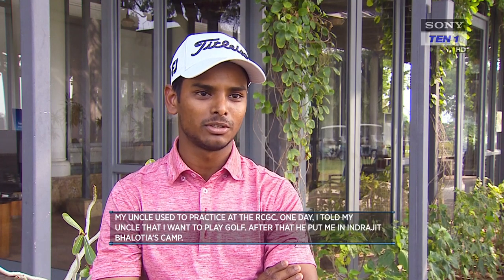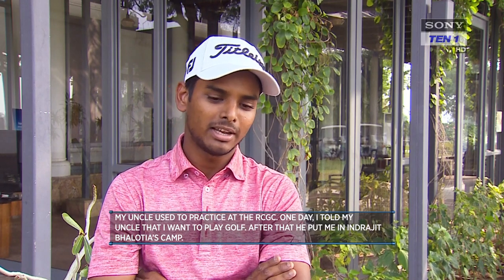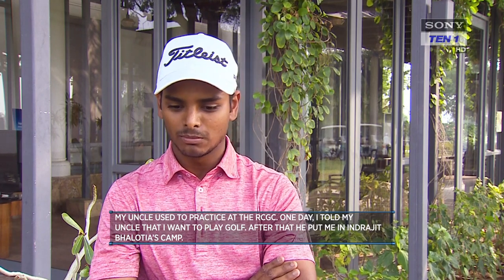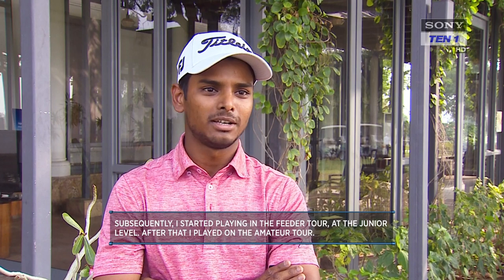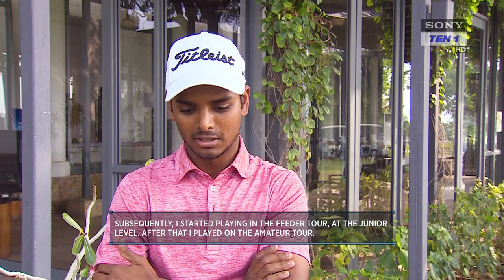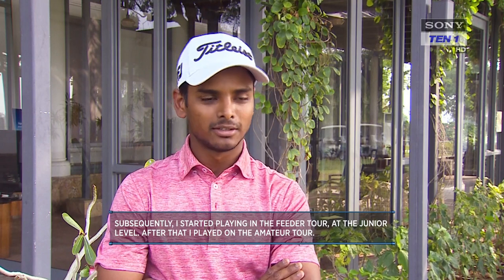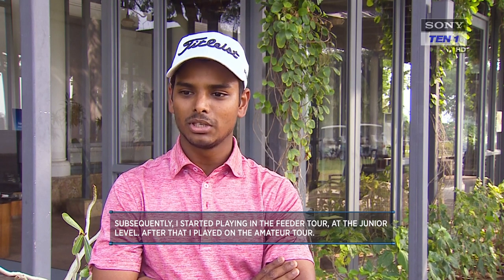My father was working at the golf course and my uncle used to practice there — at that time he was a professional golfer. I used to practice at RCGC and one day I told my uncle I want to play golf. He then put me in Indrajit Balodia's camp, where I worked for two to three years, slowly playing with juniors and seniors, and I felt like I could go to the amateur level and do something.